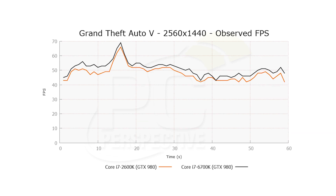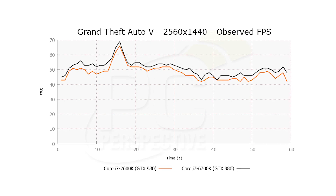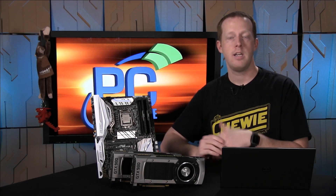Grand Theft Auto was still a little bit more dramatic — about 5% — and a slight gap in frame time, with the edge going to the new Skylake platform. So as you increase the resolution, the impact that your CPU has tends to be less. This makes sense.